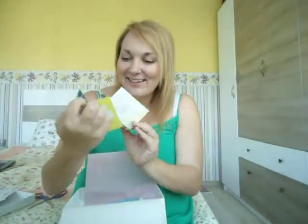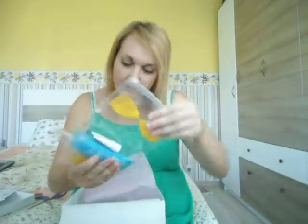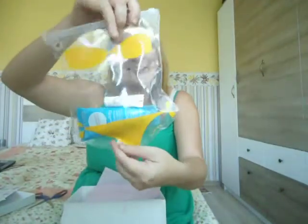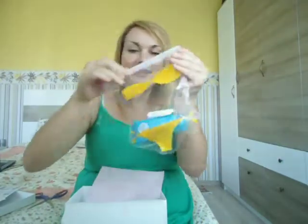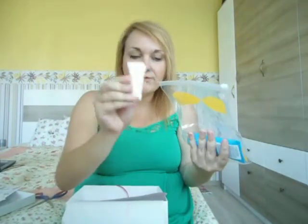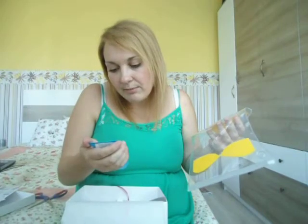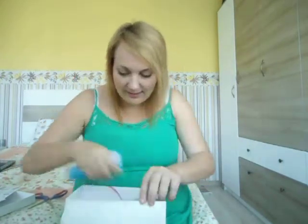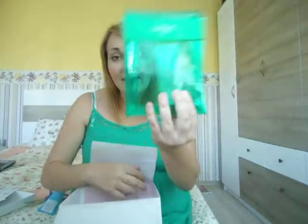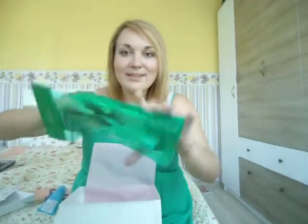I have Bioderma — look at this packaging, it's a ziploc bag but at the same time it's really cute. I have Bioderma Photoderm 50 Plus and this other one is Photoderm Après Soleil. These bags are really cool, I really like them.